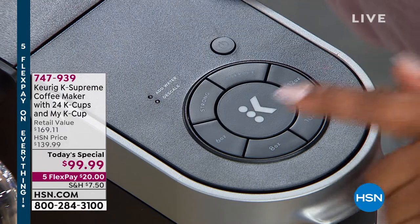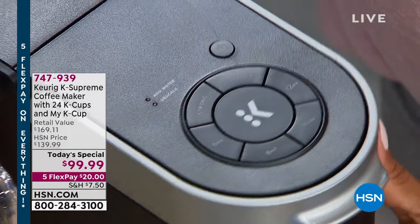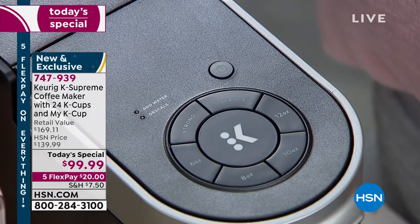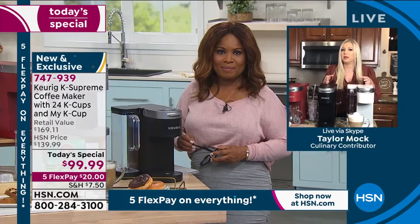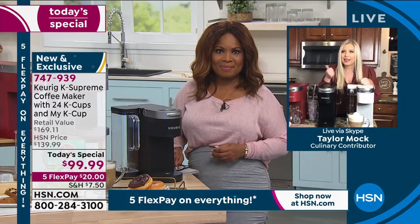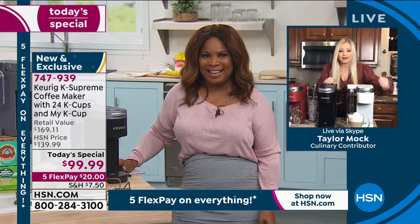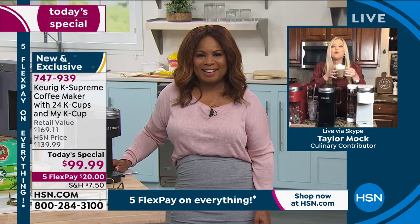This is the newest, the latest, the greatest Keurig on the market you can get. I love that we're back with the K Supreme, but this time as the Today's Special. Back in September we had the smart deal, and it went fast. And this deal is incredible.